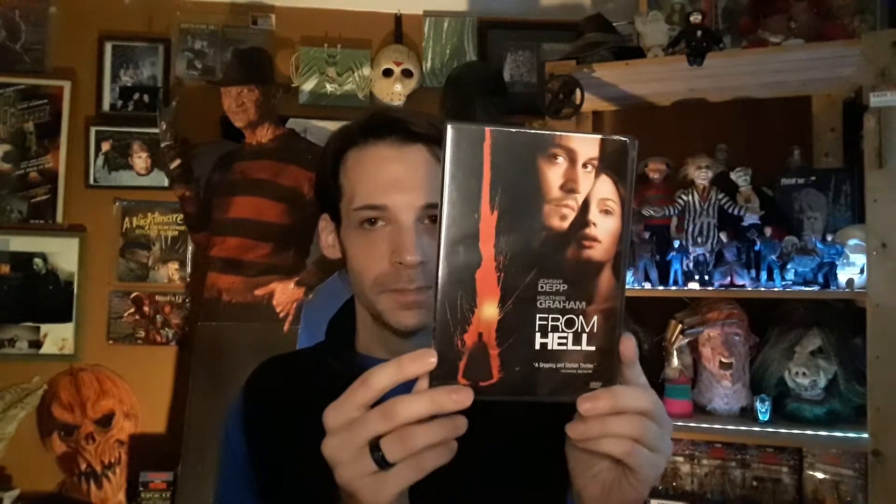Next is Johnny Depp and Heather Graham in From Hell. This is one I don't hear too many people talking about, but it's a really good one involving Jack the Ripper. Really great performances by everyone involved, so if you have not seen From Hell I would really recommend it.